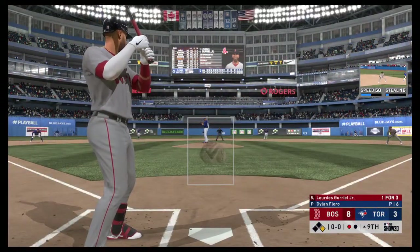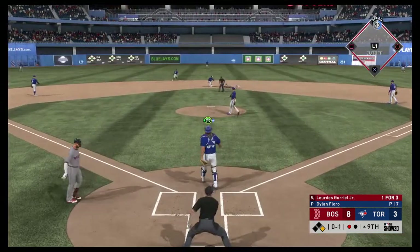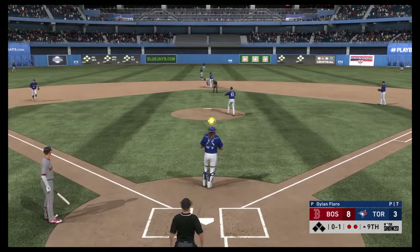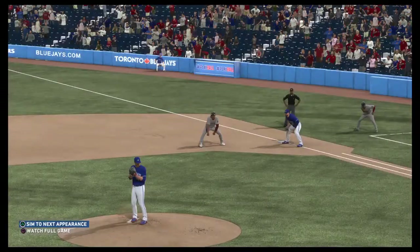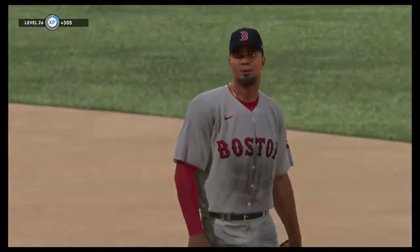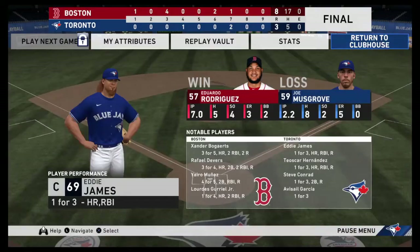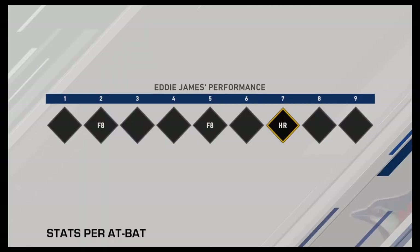Ready for another shot now, Lourdes Gurriel — he's got a hit in three at-bats to this point. Strike called, now the throw down. Perfect throw and they got him at second. Good job there to slam the door for the win, and they finished the month with a bang just the way you want to. 8-3 is today's final.